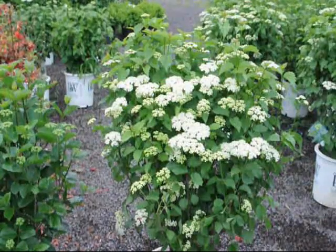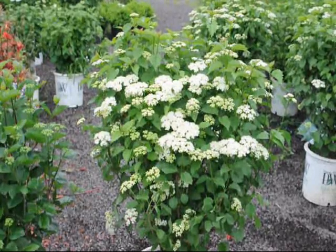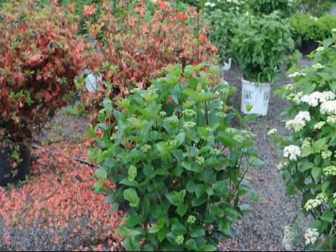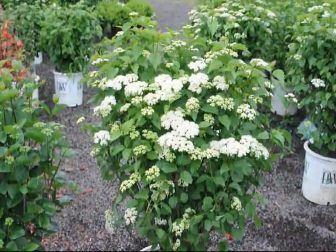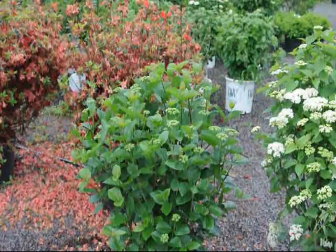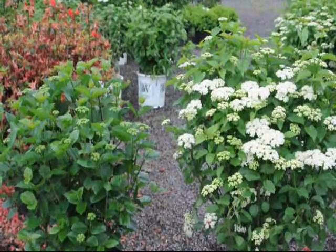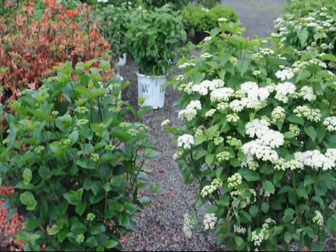Both of them have the same growth form and habit. But what makes them separate is the size of which each of them get to. The Blue Muffin grows to be seven foot tall and seven foot wide. The Chicago Luster grows to be about ten foot tall and ten foot wide. Both of them grow at the same growth rate. But if in your landscape you do not want a bush that grows to be ten foot tall and ten foot wide, you choose the smaller one and that can fit your landscape. Both of them are great plants, and we use them here on the farm for ornamental display purposes.